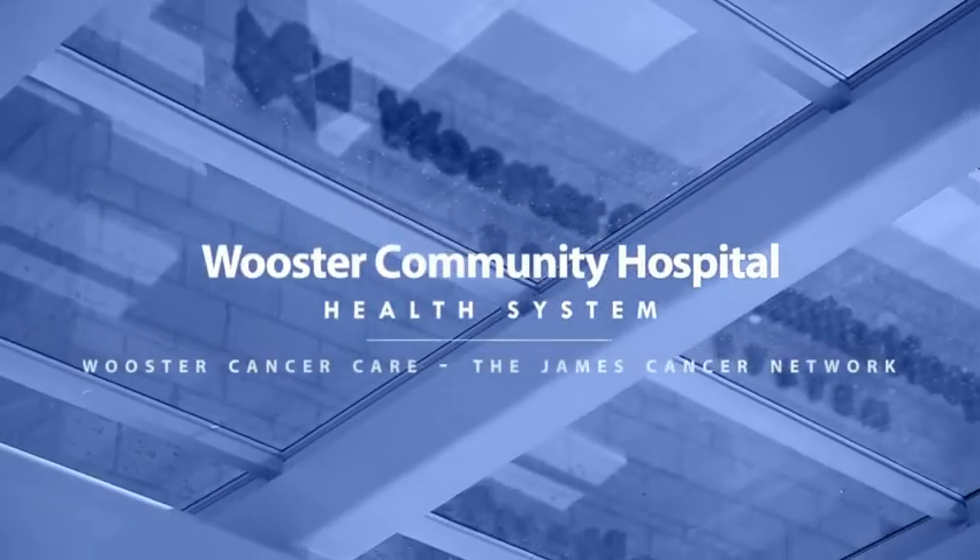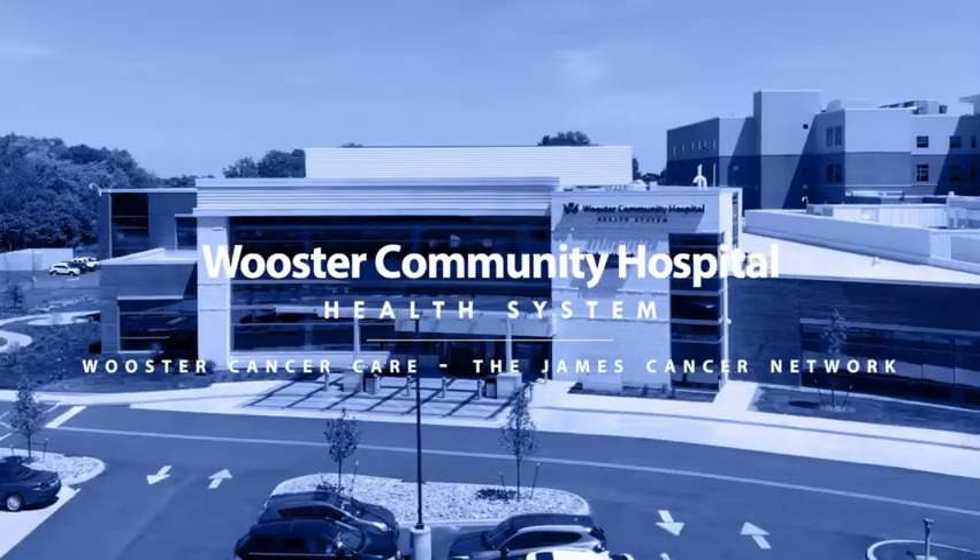Hello, I'm Steve Walston. I'm a radiation oncologist. I work for the Ohio State University James Cancer Network.